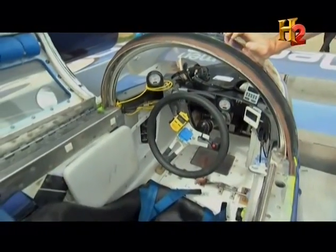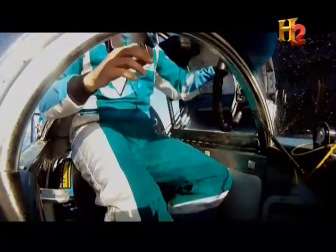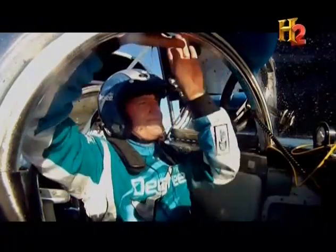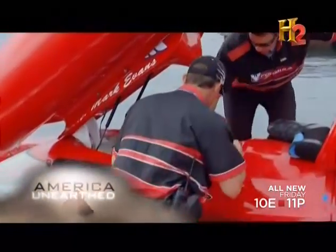The driver has to squeeze into a cockpit so small, the steering wheel has to come out before he can go in. As you can see, the cockpit seats one — barely. The cramped conditions are similar to the ones found behind the wheel of a Formula One or Indy-style race car.